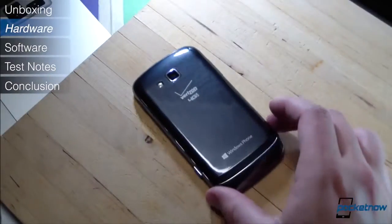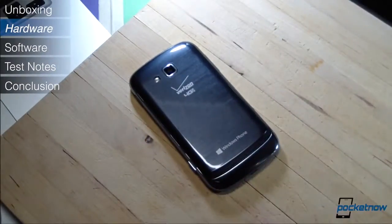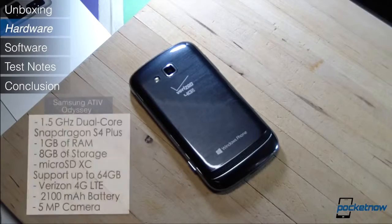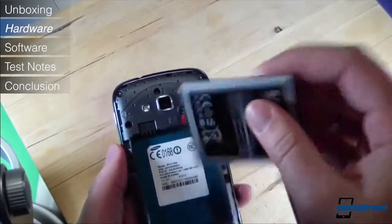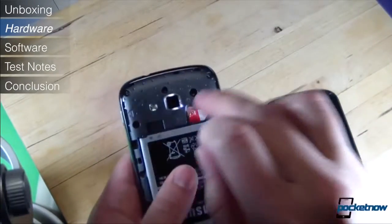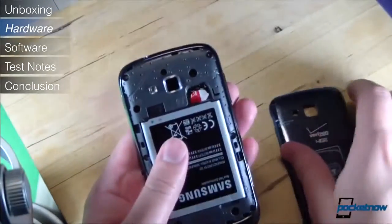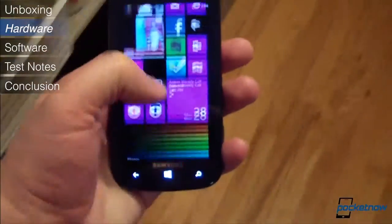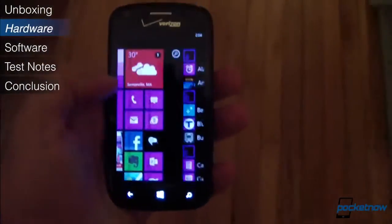The Ativ Odyssey doesn't lag too far behind in the spec sheet. It packs the familiar Qualcomm Snapdragon S4 Plus at 1.5GHz, backed up by a gig of RAM. There's only 8GB of onboard storage available, but that's augmented by up to 64GB of microSD expansion, and the 2100mAh battery is also removable for quick swapping. The primary shooter is a 5MP module. The Odyssey packs plenty of horsepower under the hood, especially for the price.